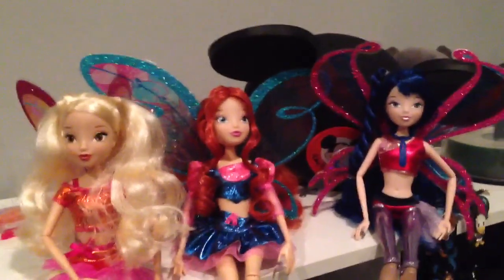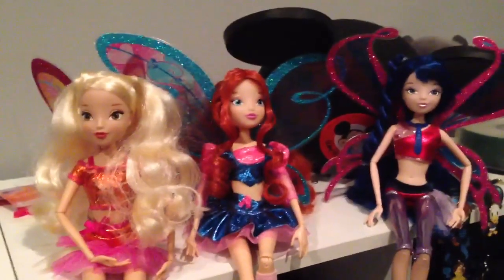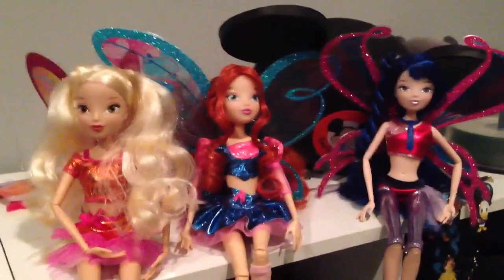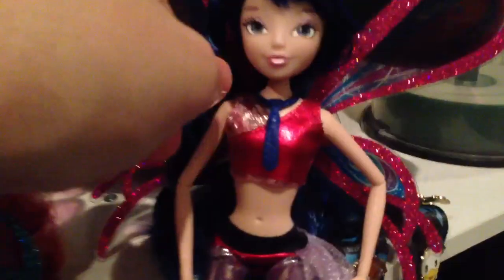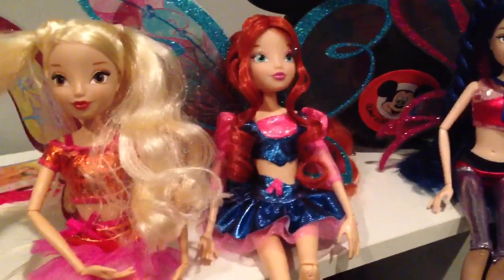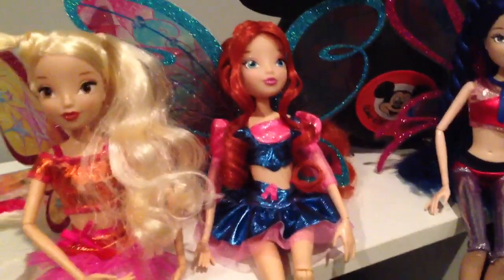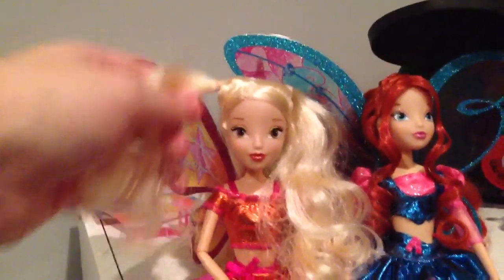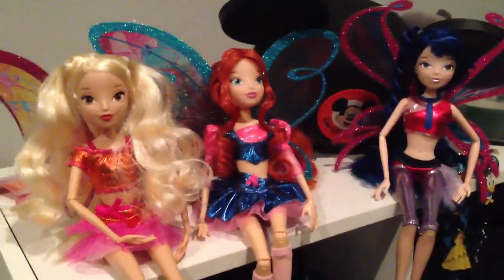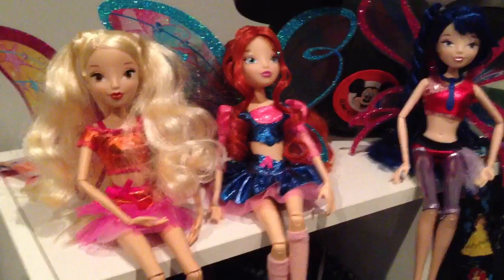The only thing I wish had been done better — which I'm sure is really hard to do especially for lower price dolls — is just the hair a little better. Musa's ponytail I wish was kind of up more, because that's how it is in the show, and I believe Stella's pigtails are probably a little more pronounced or up like that as well, but they're little action dolls so yes.